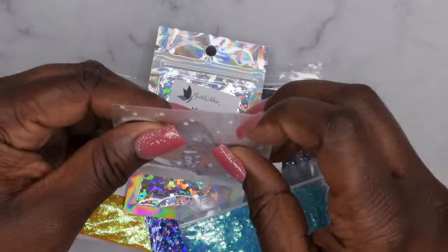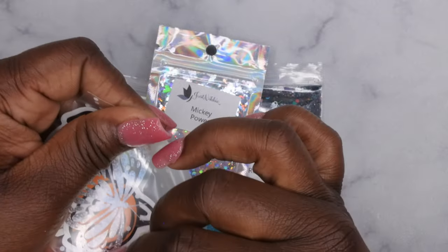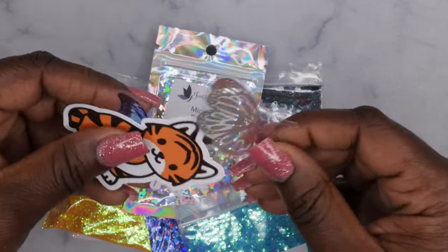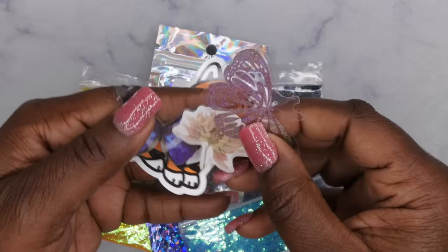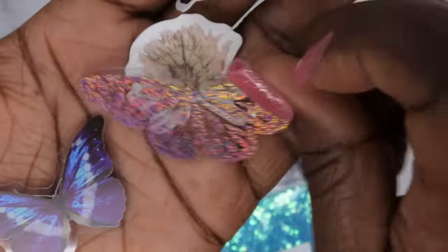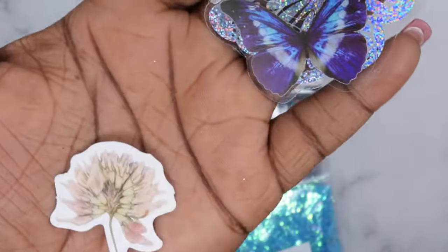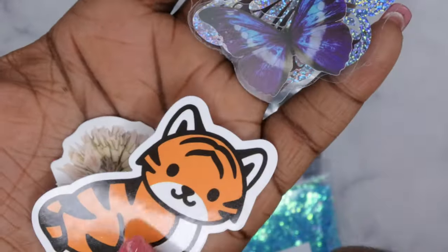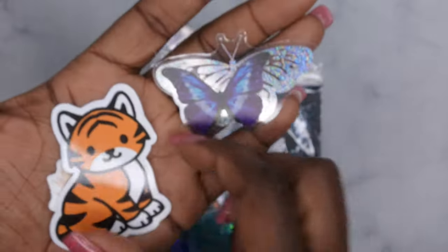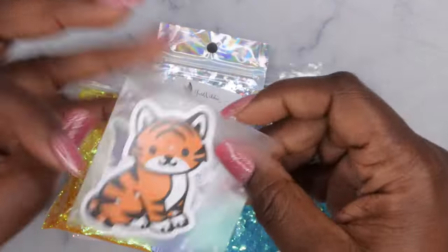It looks like there are also a couple of free gifts in here — so cute! She loves butterflies. We got a pretty silver hollow butterfly, a really beautiful bluish-purple one, a beautiful flower, and a cute little kitty. I love cats, so how fitting is that! I'll probably give these to my daughter to play with. Love that she included a free little gift.